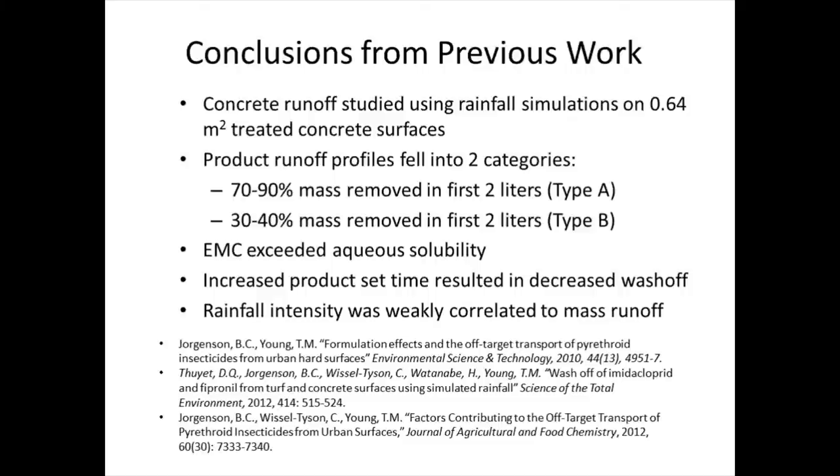However, the study wasn't really designed to test the importance of formulation. In fact, Brandt Jorgensen, the person who did this preceding work, put formulation in as a variable — I didn't think it was going to be important, so I humored him. We had different formulations and different active ingredients, and they weren't all applied at the same mass rate. There were a bunch of reasons you couldn't easily compare across compounds or products to see that formulation was really a driving force, so we wanted to do this study to examine that.